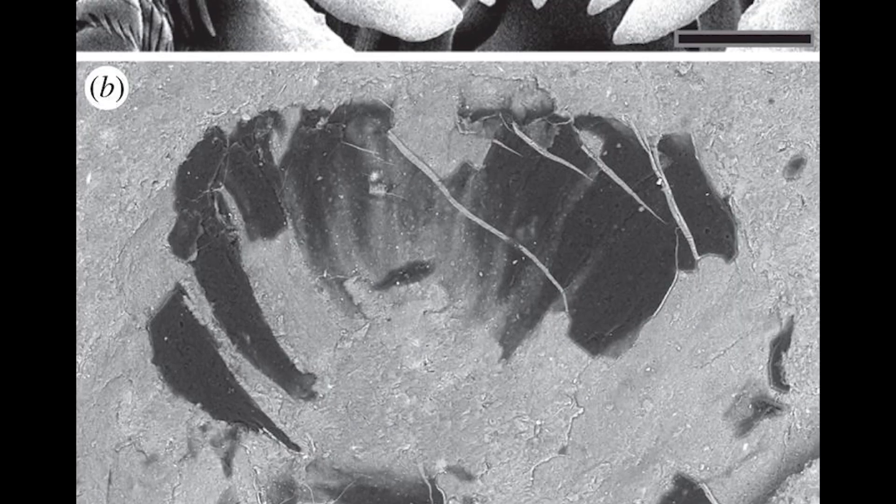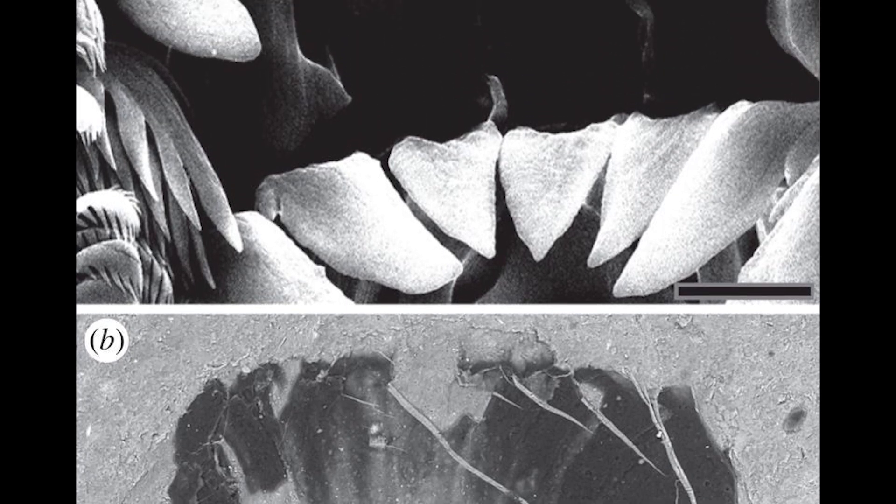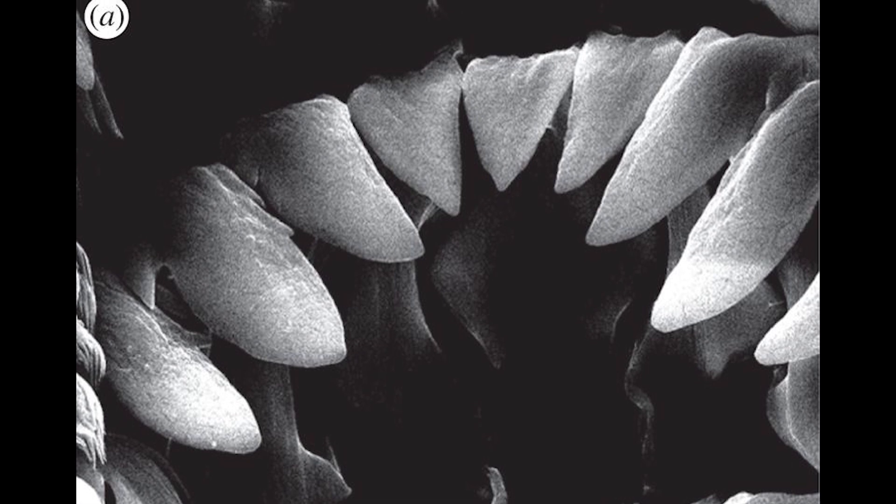Another defining feature was their interior jaw, which had two to three rows of backward-facing conical teeth. Its position indicates the bottom-feeding nature of the animal, feeding on sea floor particles that fell from higher levels of their environment, acting as a rasp to scrape up food items.